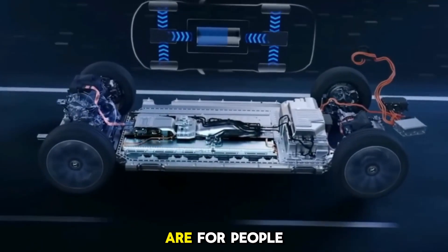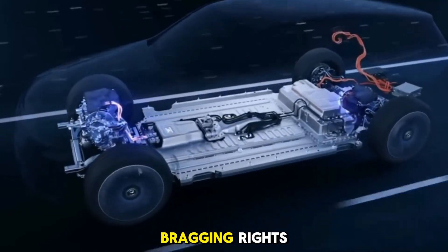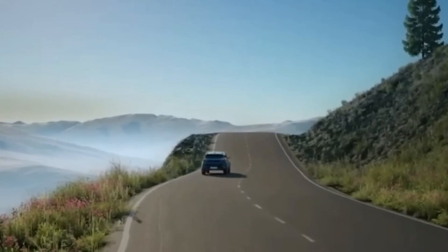Level 5 EVs are for people who want it all — speed, tech, luxury, and bragging rights. And honestly, they're pushing the boundaries of what electric cars can be.